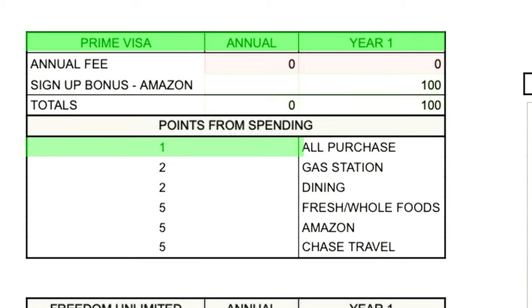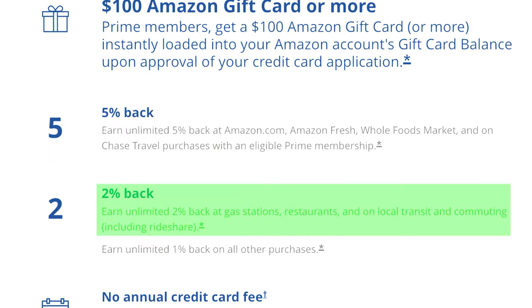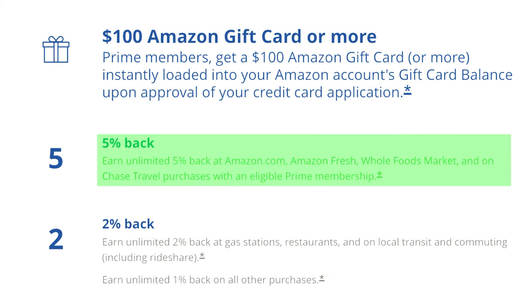As an example to illustrate the different kinds of points per dollar spent categories, take the Prime Visa. With the Prime Visa, you get a minimum of one point per dollar spent, but you also get two points for gas stations, two points for dining, five points for shopping at Fresh or Whole Foods, five points for all Amazon purchases, and five points for Chase Travel.